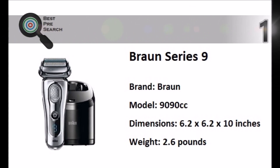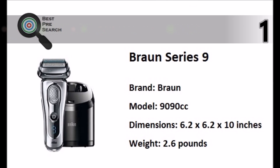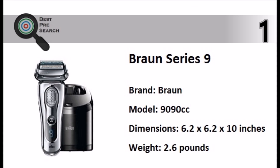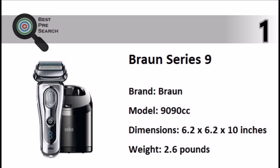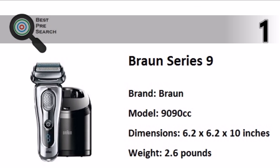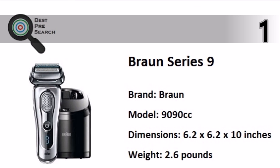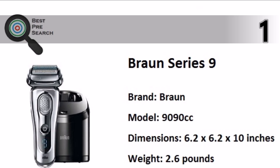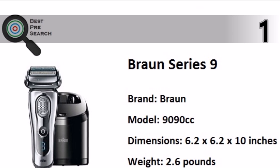It includes an automatic cleaning and charging station. Taking the top spot, the Braun Series 9 9090CC electric shaver has been designed for the greatest functionality and long-lasting performance. Syncro Sonic technology uses sonic micro vibrations, delivering up to 40,000 cross-cutting actions per minute for the most thorough shave and maximum comfort for your skin.